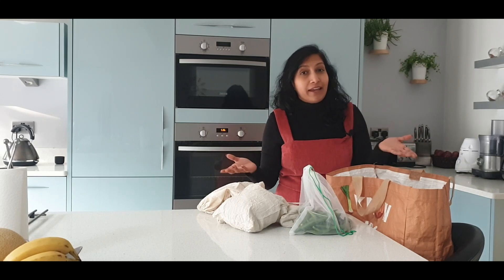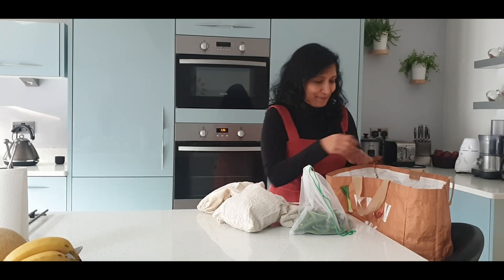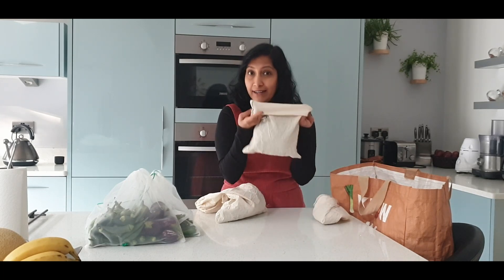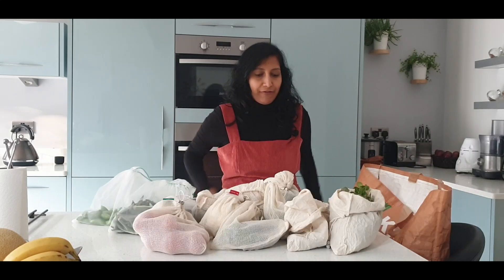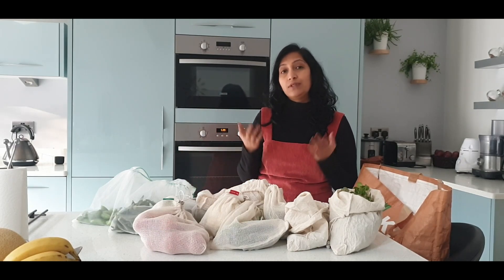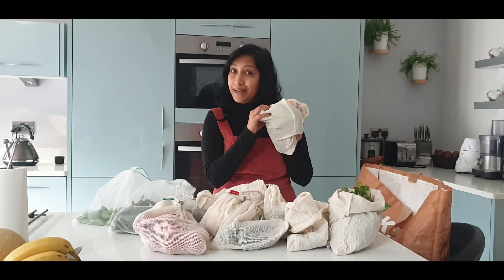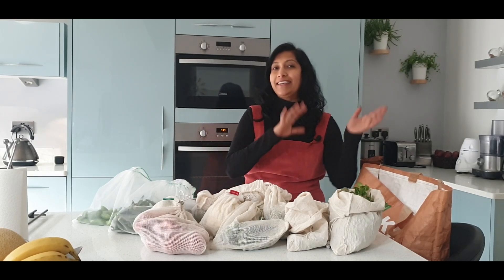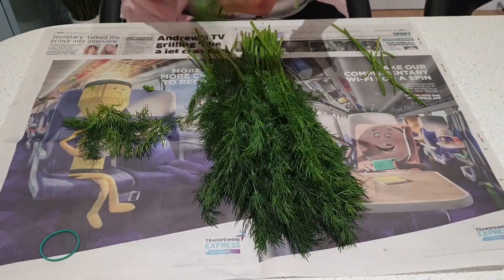I'm back from my shopping — let me show you what I've bought and how I've packed my fruits and vegetables. I've packed all my leafy vegetables in the opaque bags: coriander, curry leaves, and dill leaves. If I store leafy vegetables in the netted bags, I noticed they dry up very fast. So the netted bags I use to store other vegetables such as tomatoes, carrots, peppers, beetroots, aubergine, and raw bananas.